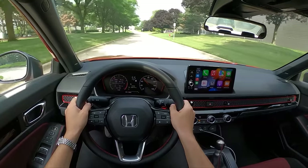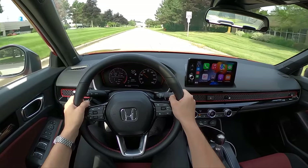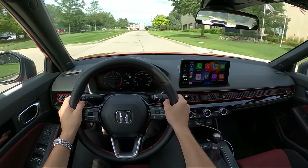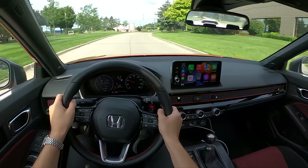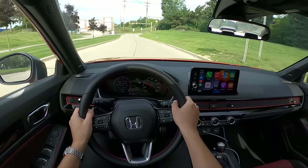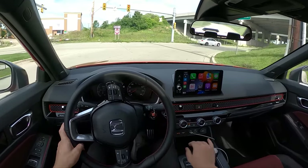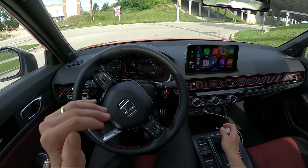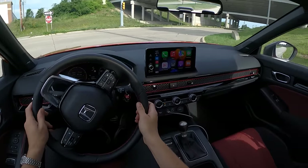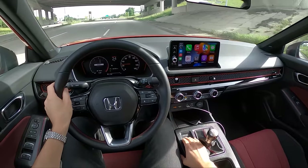A lot of people have complained about rev hang on the new Si — it's really not an issue except for redline shifts. If you're getting up into 5,000 to 6,000 RPM and shifting, you'll get a little bit of rev hang, but it's not as bad as the 10th gen Si, which had insane amounts of rev hang. It really doesn't present itself most of the time daily driving this car. Driving normally, the revs drop very naturally and predictably — it's only when you're hustling it that it puts a little damper on the driving experience.